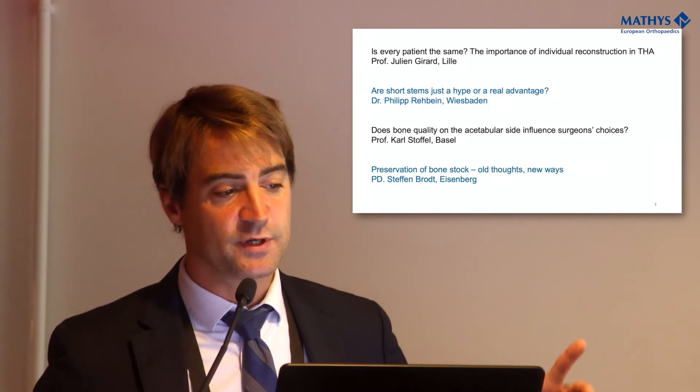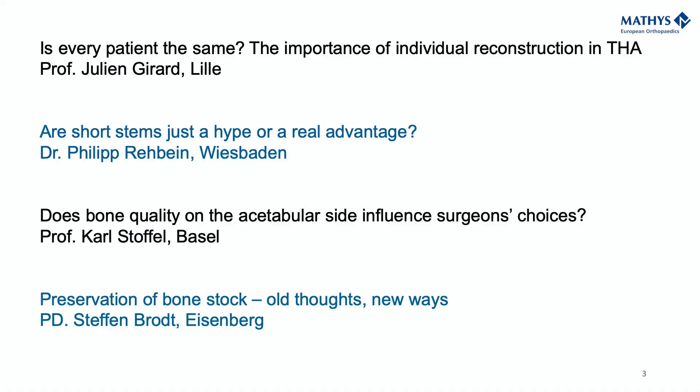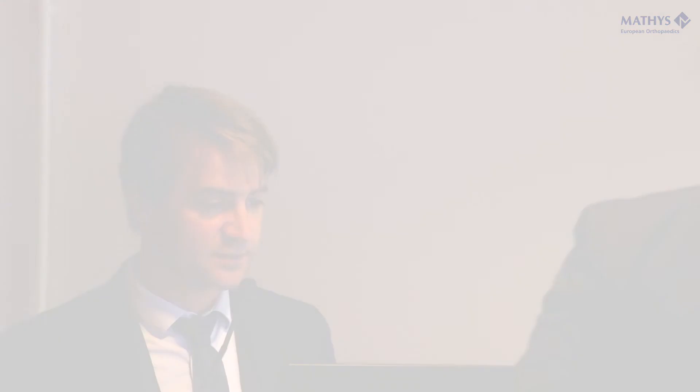First, we're going to look at the stem side, looking at the anatomy first and specifically the short stem and whether it can help. Secondly, we're going to talk about the cup side — what we can do, how we address it with new techniques and new evaluation of bone, and how the RM methods can be an option. I'm going to first give the microphone to Julien Girard from Lille to address this challenge: is every patient the same?